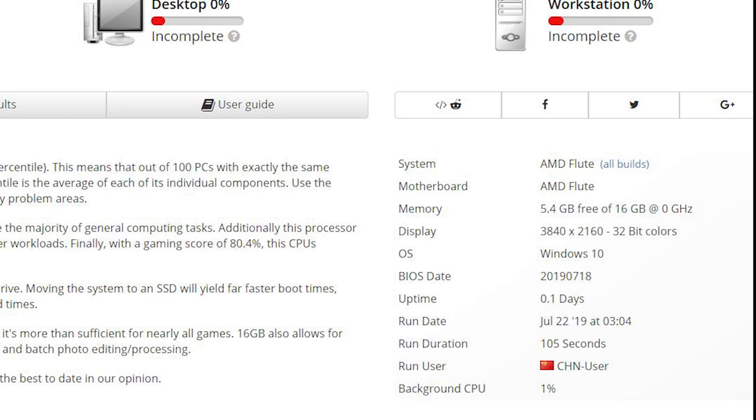Operating systems, Windows 10. The run date, in other words when this was submitted, was today — July the 22nd, 2019. It took them 105 seconds to run it, and it was a user in China. So that stuff is fairly easy to comprehend, but now let's get to the head scratcher stuff.